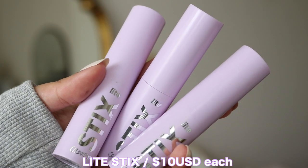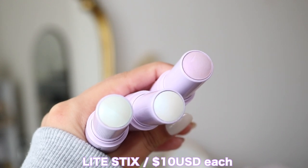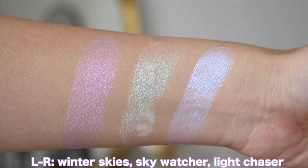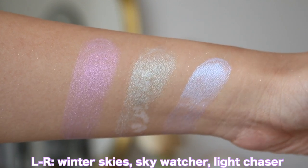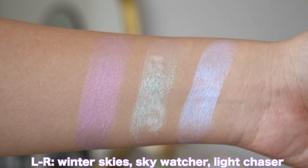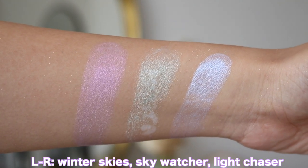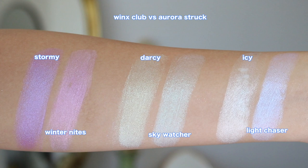Next up in the collection, we have three light sticks and these go for 10 US dollars. They have a really pretty purple packaging. The three shades are called Sky Watcher, which is the green iridescent; Winter Nights, which is the lilac purple iridescent highlight; and Light Chaser, which is the ultra violet blue highlight. These are really pretty and pair nicely with the palette, and they are more of a unique shade — green, purple, and blue — which is not really typical from Colourpop. I love to see that.